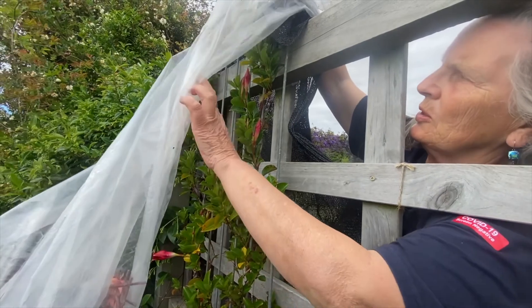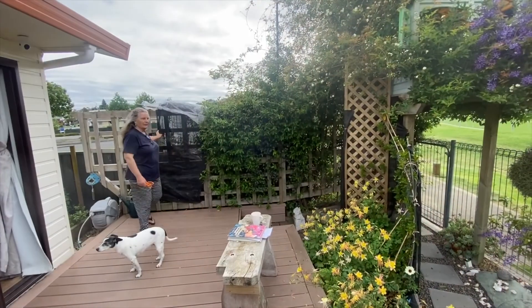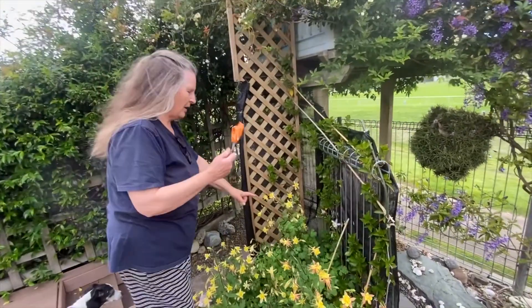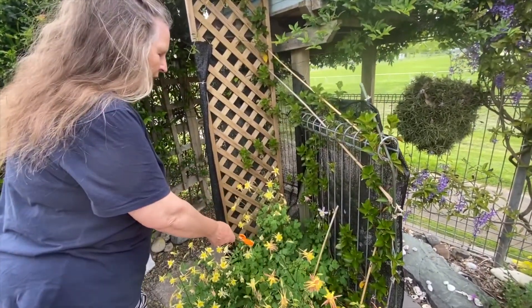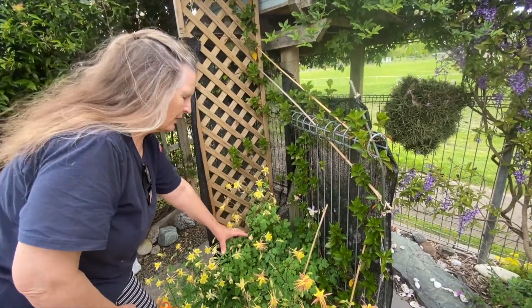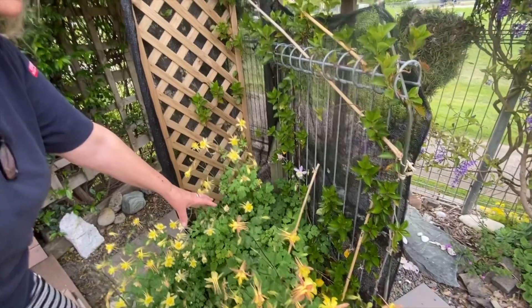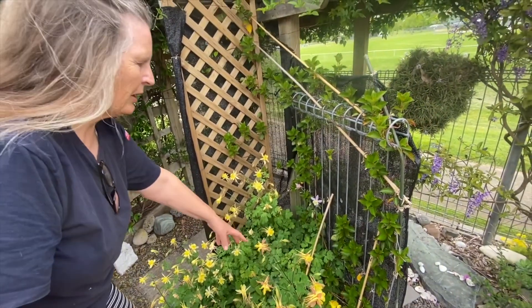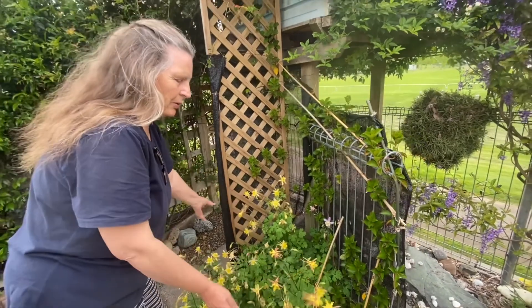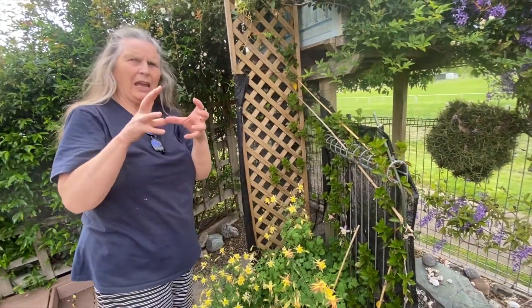Chloe owns this one — this red one. It is delicious, it has a big red trumpet. Chloe's one is over there and Samantha and Sophie's ones are here. Samantha's one is the white climber and Sophie's one is the pink one. They're spectacular flowers — real showstoppers once they come.